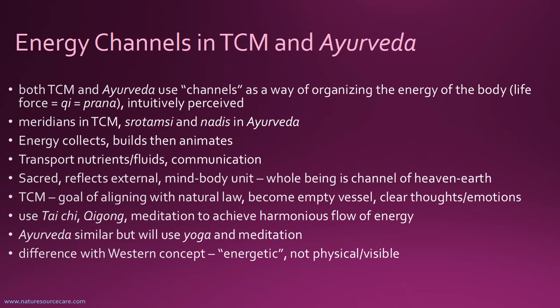Some of these channels, like the Srotamsi, actually physically transport nutrients and fluids. All of these channels are important for communication through the whole body, coordinating the whole body system. Sometimes it's energetic, like the meridians and especially the Nadis, but with the Srotamsi it's like communicating tissue to tissue by enzymes, for example.